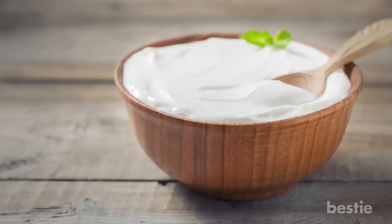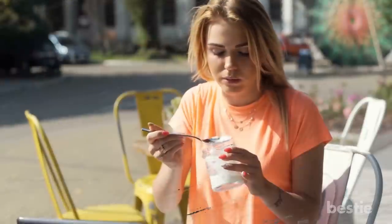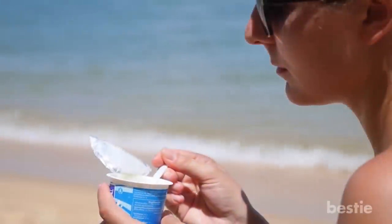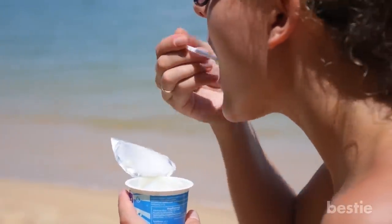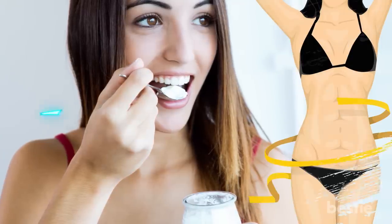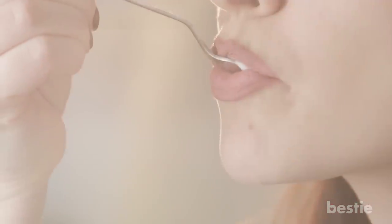Yogurt. Most people love a good bowl of yogurt once in a while. If you're one of the few that skips out, you're going to want to eat it after hearing this. If you're eating yogurt regularly over the span of 12 weeks, you're going to lose weight. Studies have shown that routine yogurt eaters experience a waist reduction of an inch and a half. So it's best to start packing yogurt with your lunch from here on out.